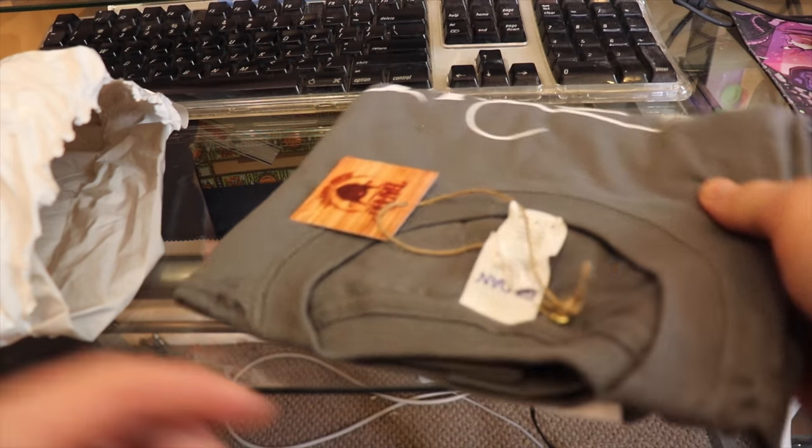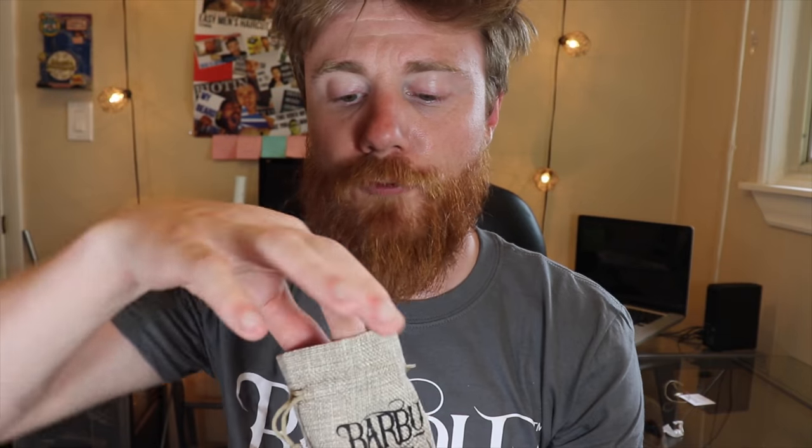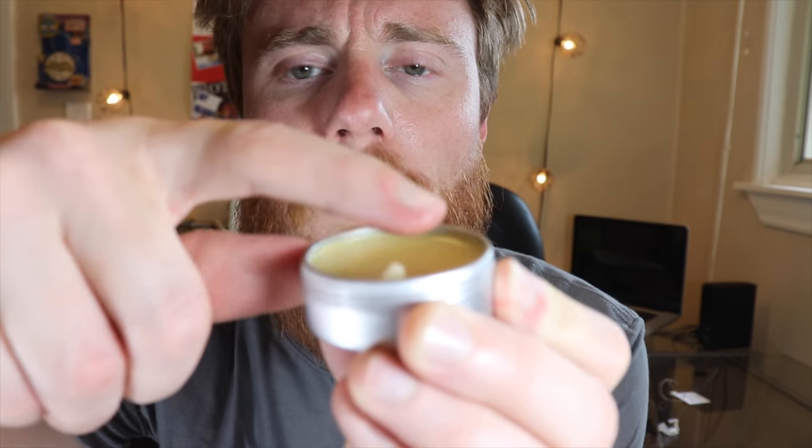Next up I have this mystery bag — I haven't opened it yet so it'll be a bit of a surprise to open with you guys. We have a t-shirt — it's a Gildan soft-style ring-spun shirt. I love the color; it works really well with my hat, fits well — good color combo, gets the thumbs up from me. And last up we've got a bit of a mystery package. The first thing you'll probably notice is the all-natural and organic Barbu beard balm, with a really cool logo and a font I like. This is a medium hold and has a smooth, buttery consistency to it.